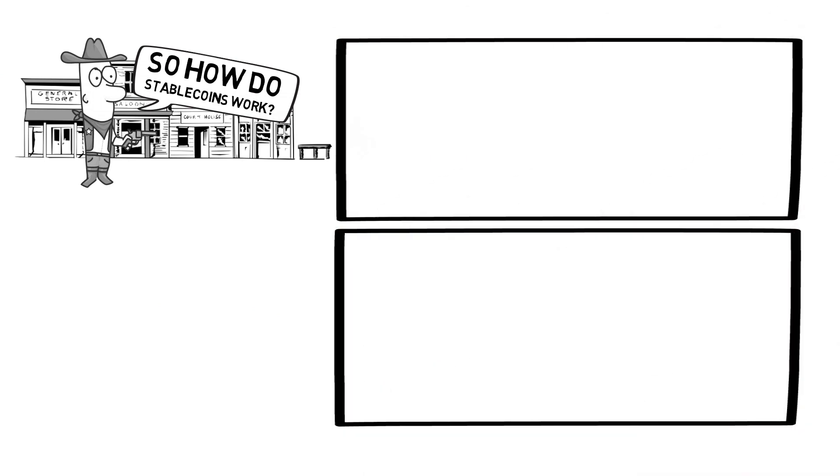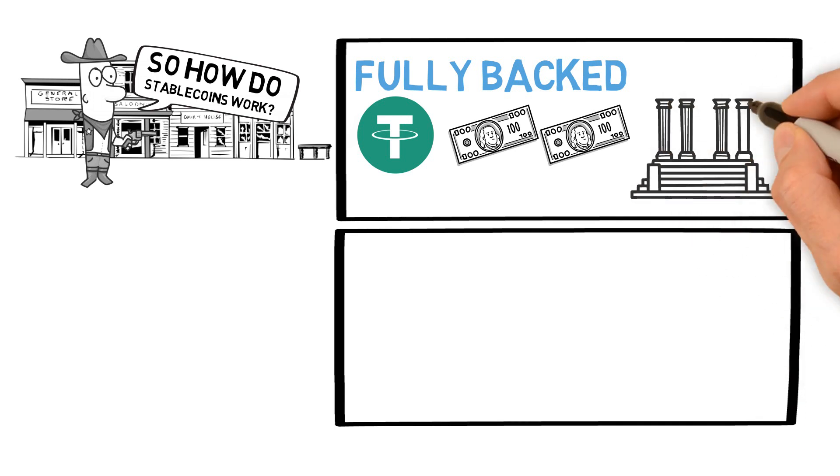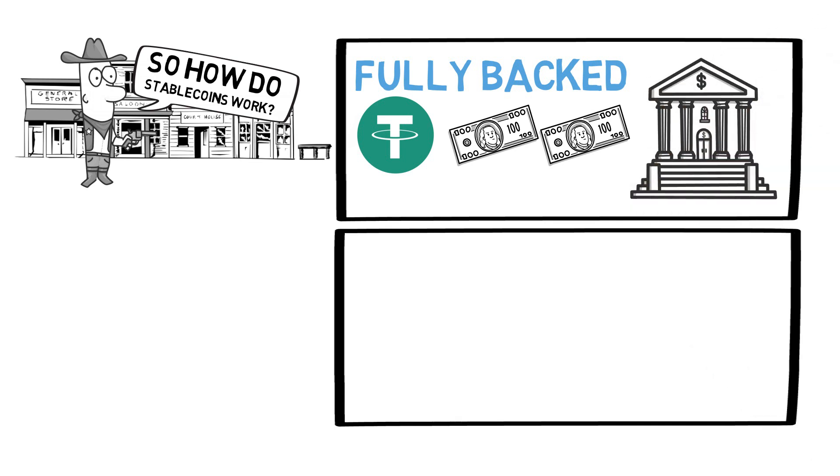So how do stablecoins work? There are two kinds of stablecoins and they are both more or less centralized. First, there are the fully backed stablecoins like Tether. These stablecoins are allegedly fully backed with dollars in a bank somewhere, meaning that for every Tether in existence, there's one dollar in a bank to back it. The fully backed stablecoins are supposed to be able to be converted to US dollars directly.